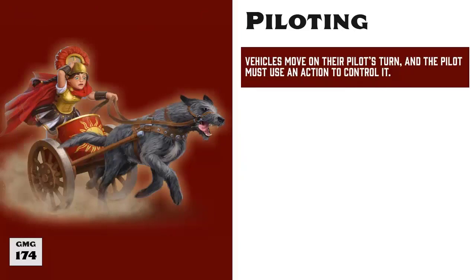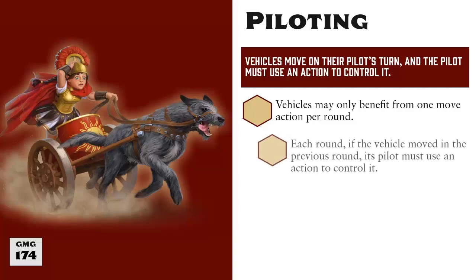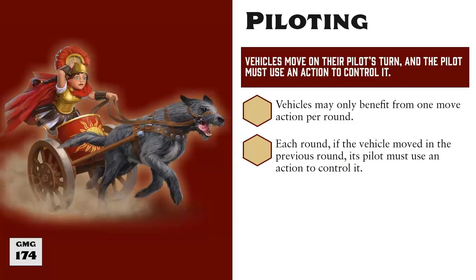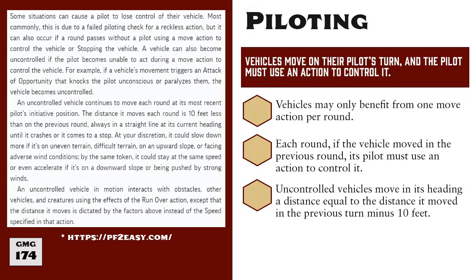Every round in encounter mode, the vehicle will move during its pilot's turn and the pilot must use their actions to control it. Vehicles may only take part in one move action per round, regardless of how many different people attempt to pilot it during the round. Once a vehicle is in motion, it has momentum and continues to move towards its current heading. Each round, if the vehicle moved in the previous round, the pilot must either use an action to control the vehicle or stop it. If the pilot does not do this, then the vehicle will become uncontrolled. When a vehicle is uncontrolled, it moves each round on its most recent pilot's turn. The distance it moves is 10 feet less than it moved in the previous round in a straight line until it crashes or comes to a stop — so every round that a vehicle is uncontrolled, it progressively moves slower and slower.